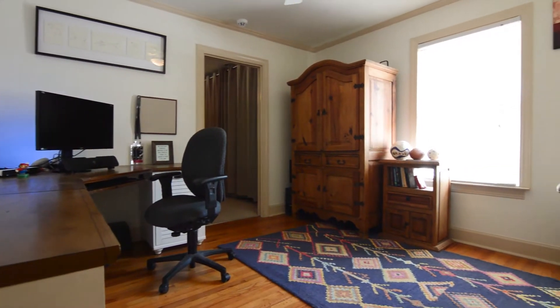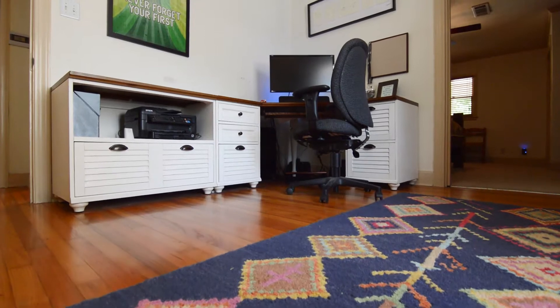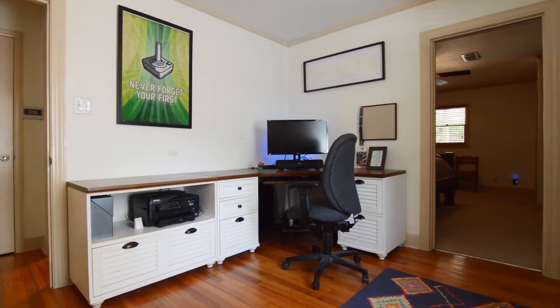In the second bedroom, you'll notice the direct access doorway that leads directly into the master suite, making this room ideal for a private office or nursery.